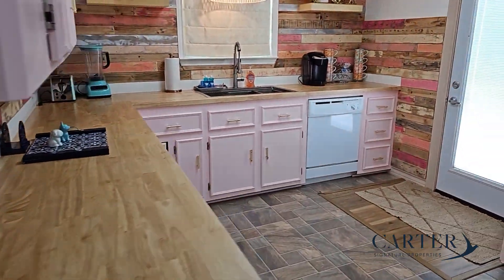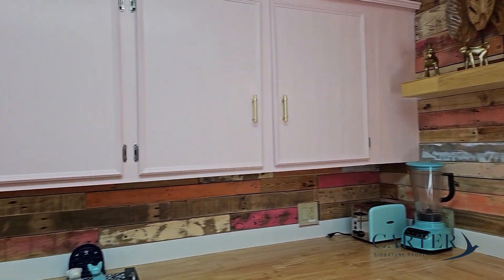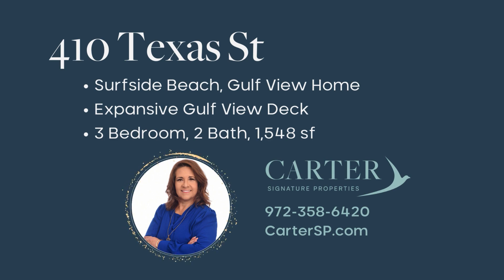The kitchen has been updated with the butcher block countertops, shiplap across the kitchen, upgraded hardware, freshly painted cabinets, and welcome to 410 Texas.